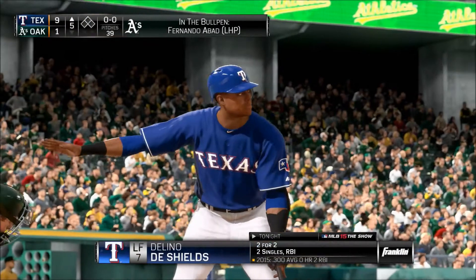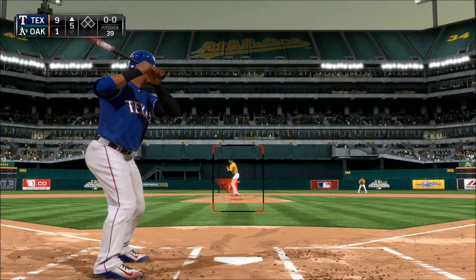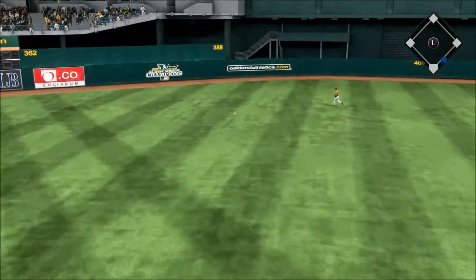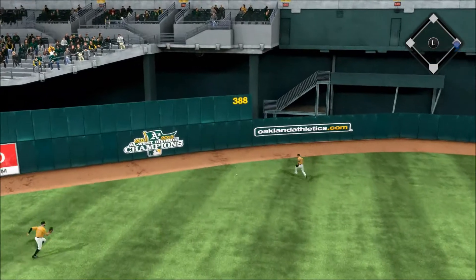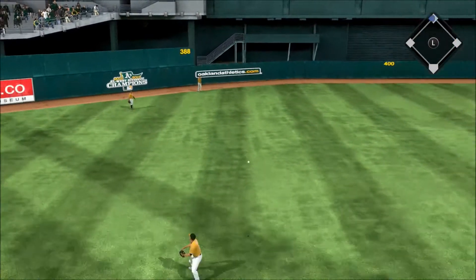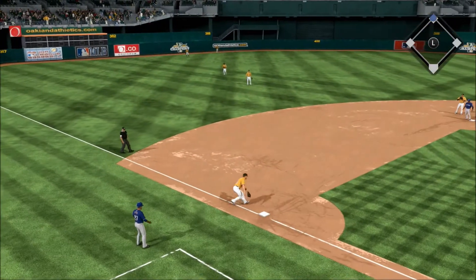One, two, three go the A's. First pitch on the way — the first pitch of the inning is turned around and into the gap in left center, and that's going to find the alley for extra bases. He'll take the turn and head for second, and he is in there with a double — his third hit of the night.